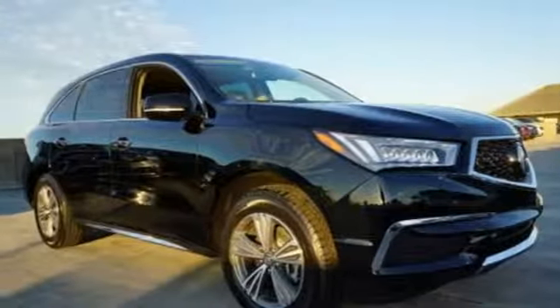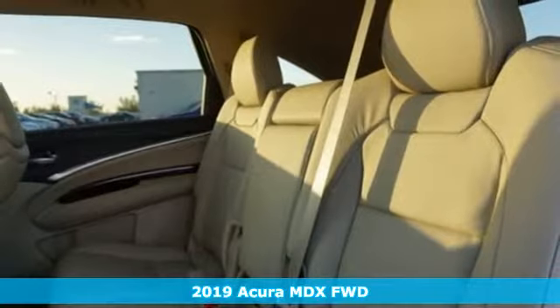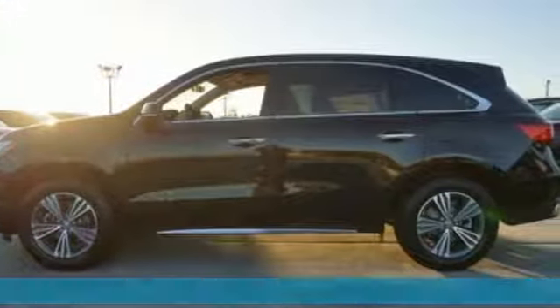It's a new 2019 Acura MDX. Three rows of luxury, entertainment and precision. It comes nicely equipped with features you'll love.